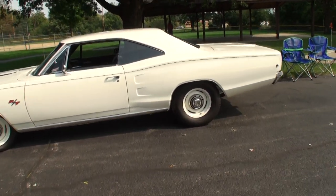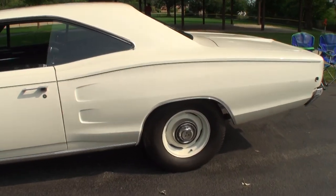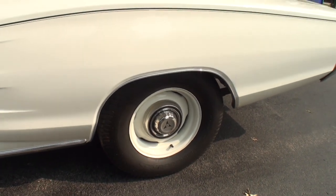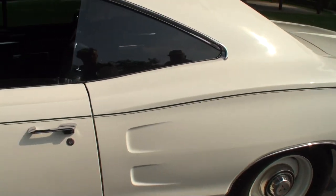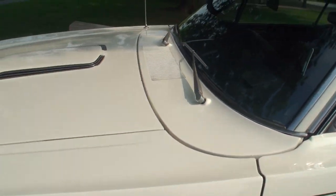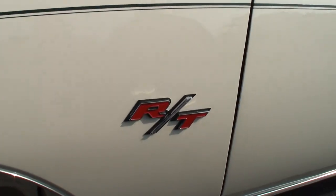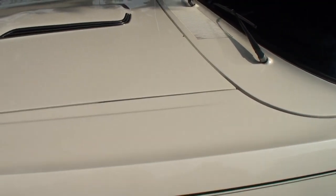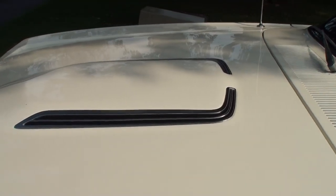You said you had this car since '99. Is it completely restored? It looks fantastic. Yes, it was a total rotisserie restoration. How long did the restoration take? I'm not sure exactly — I'm guessing about a year.